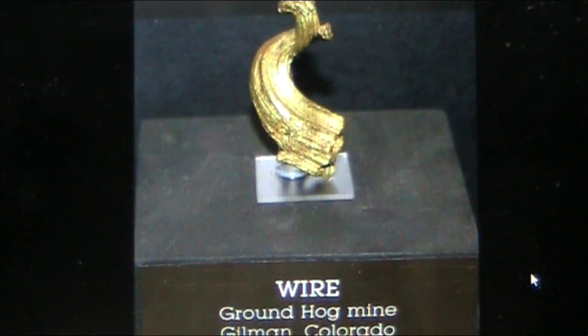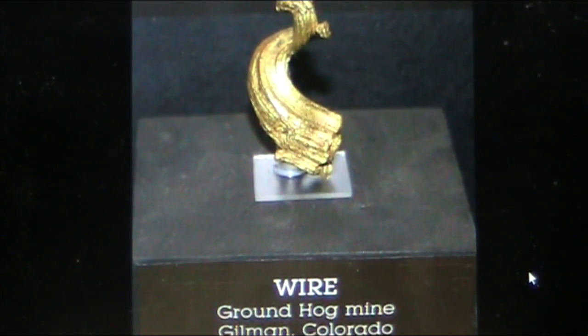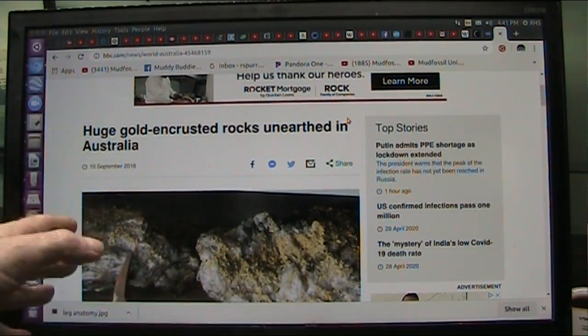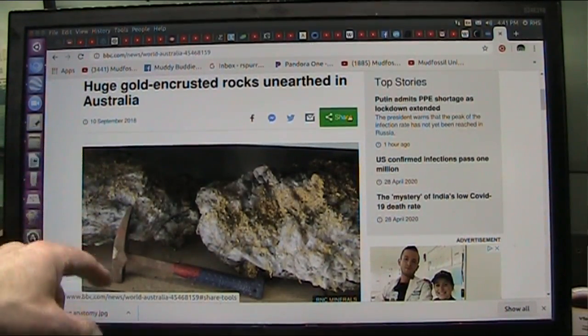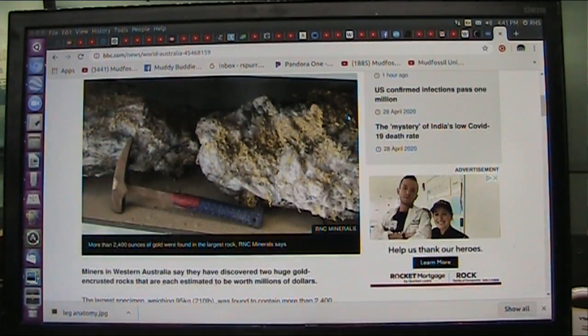I'm going to show you how I can prove this, and I'm going to show you where we can find huge quantities of gold. This goes back over a year and a half or so, and I followed this carefully. Now, this was - I think it's called a Beta Hunt mine in Australia, and they were about to close it up. And then they dug 1,600 feet straight down, and then they hit this.